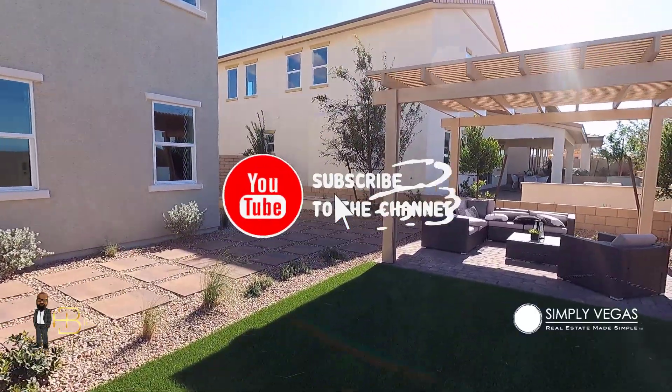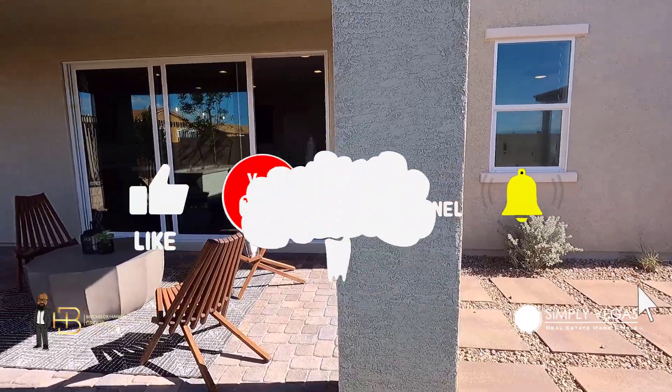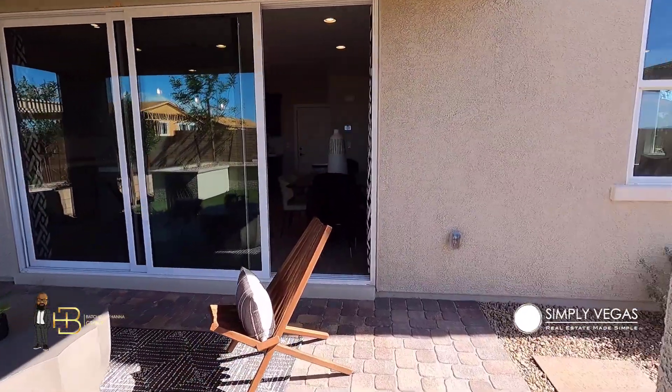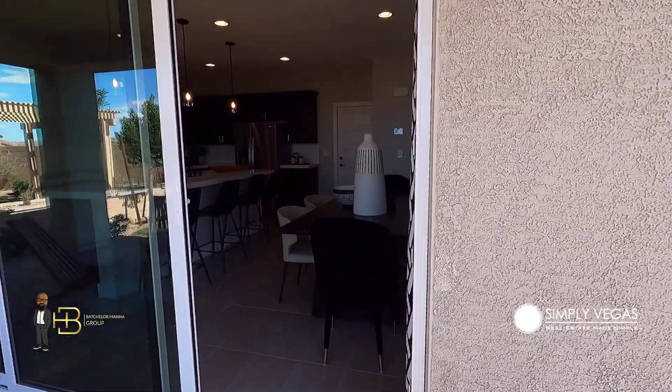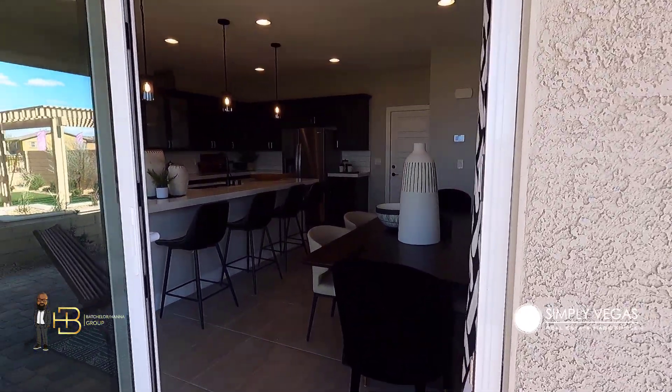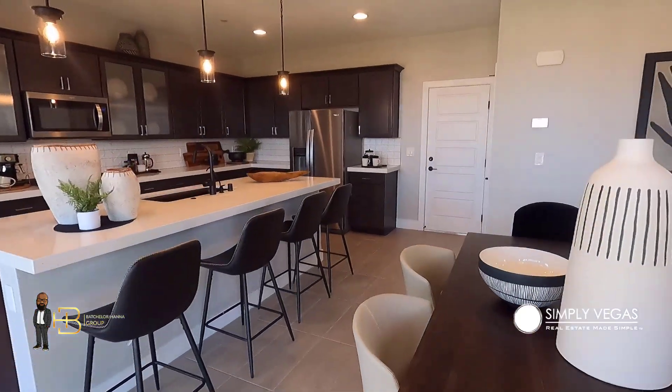That's pretty much it for the 2327. Thanks for tuning in — don't forget to subscribe. If you have any questions or interest in this home, reach out to me; my contact information is always in the description, and that goes for resale as well as new homes. I'll see you on the next one — take care!